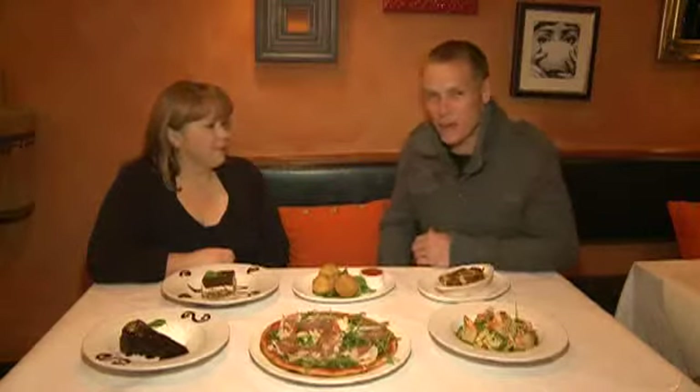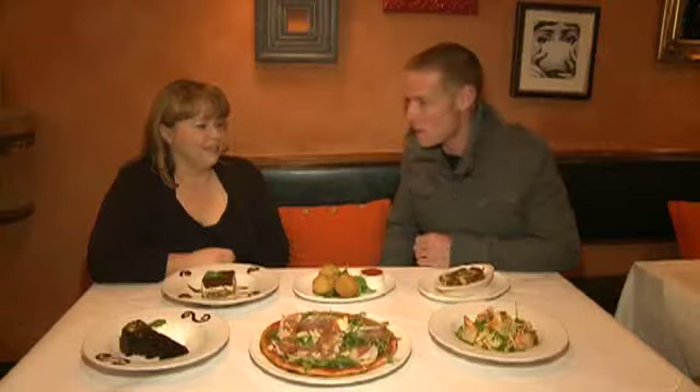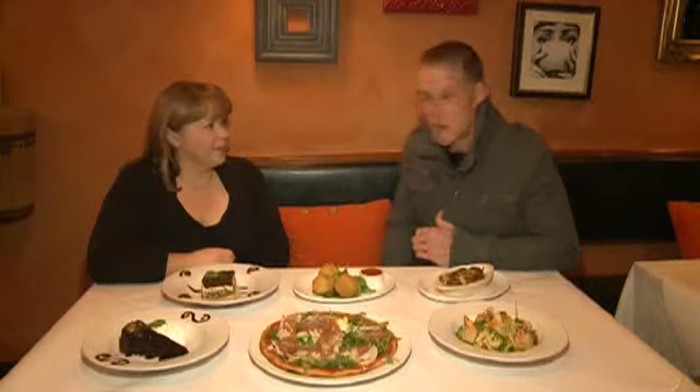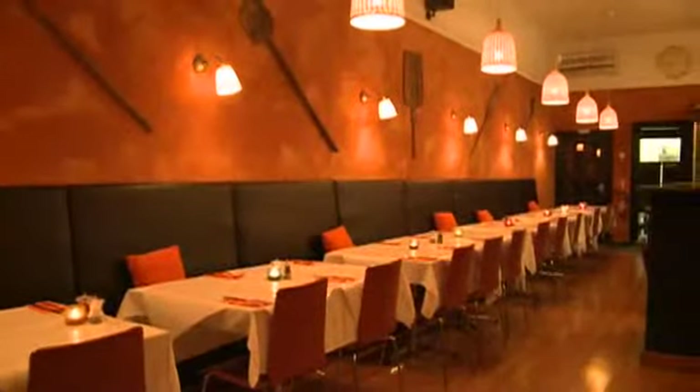I'm sitting now with Sharon from Pizza Piazza, which is located on the Windsor end of Chapel Street in Melbourne. Sharon, the place looks amazing. You've recently renovated it. We have. We just had a refurbishment nearly a year ago now, and it's really nice and cozy and warm now.